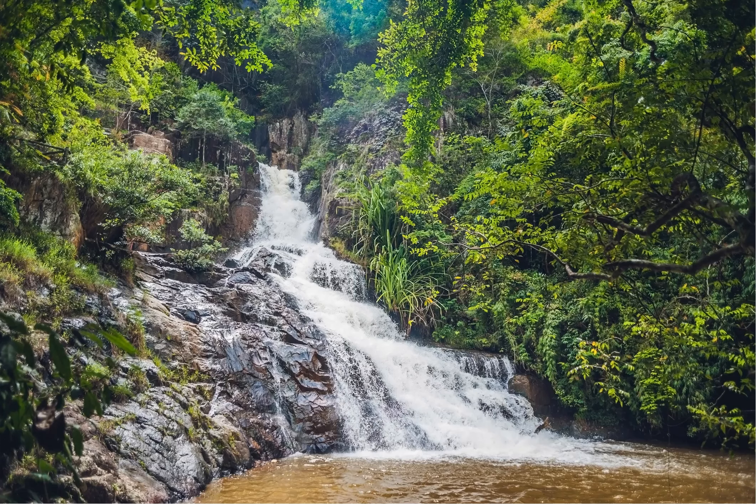Check out Datanla Waterfalls, an episode of the series The 8 Things to Do When Visiting Dalat, Vietnam. Conveniently located just a few kilometers south of town, Datanla Waterfalls may be touristy, but that doesn't mean they're not worth a visit.